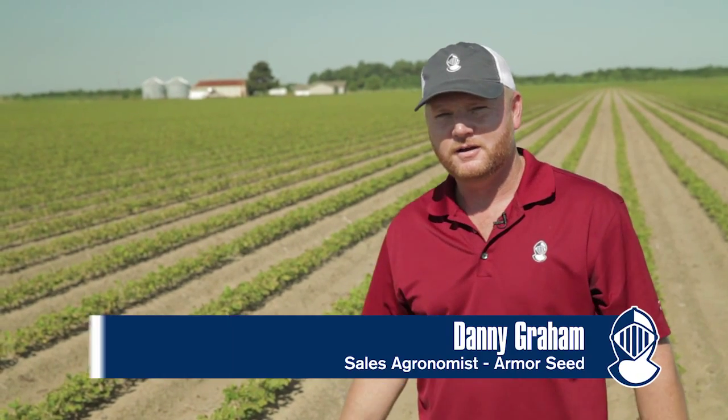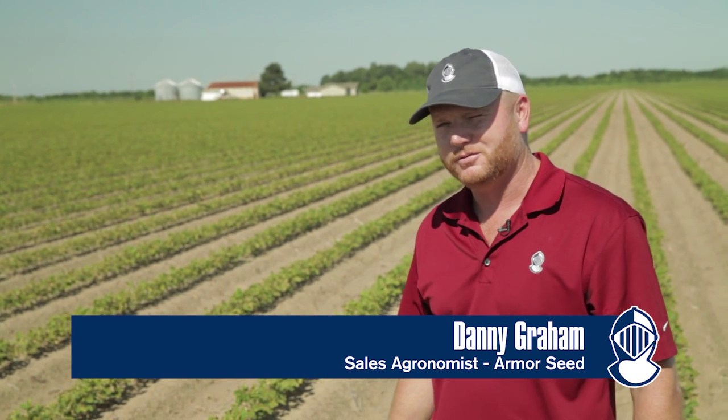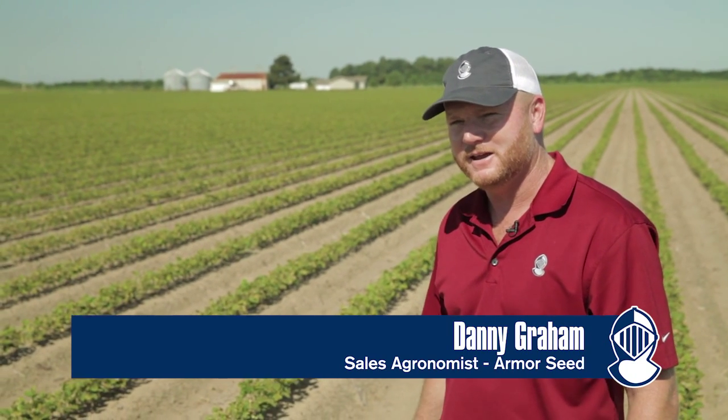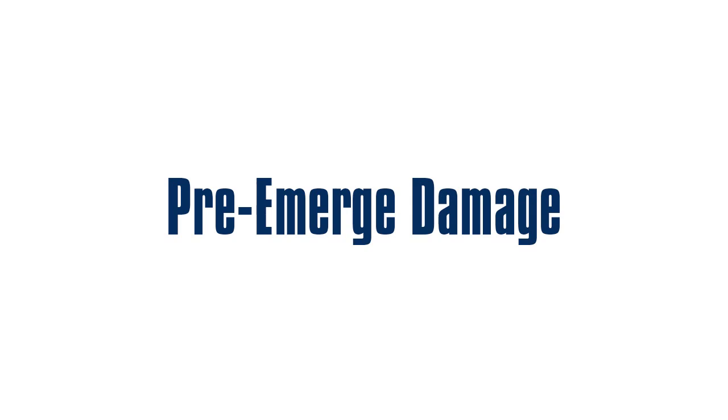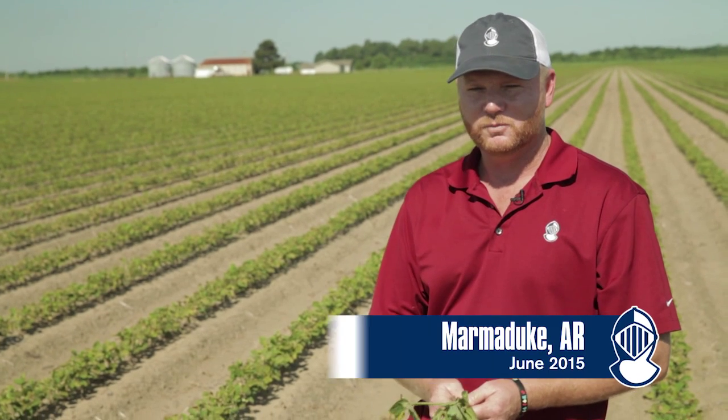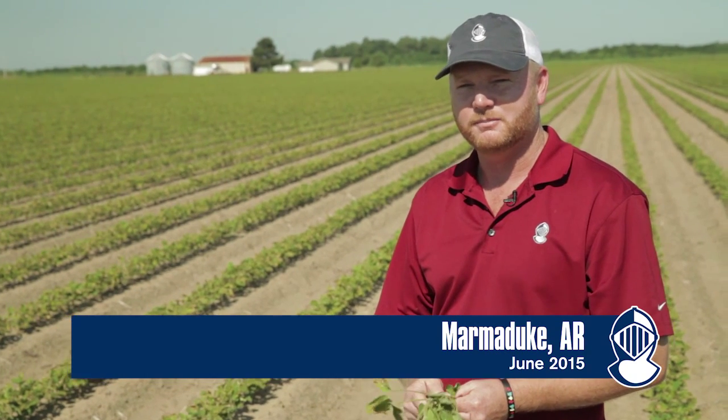I'm Danny Graham with Armor Seed. We're in a field of soybeans — 43R43s planted about the 1st of May in Marmaduke, Arkansas. Today I'm going to show you what to expect out of pre-emerge damage and then our second over-the-top shot.